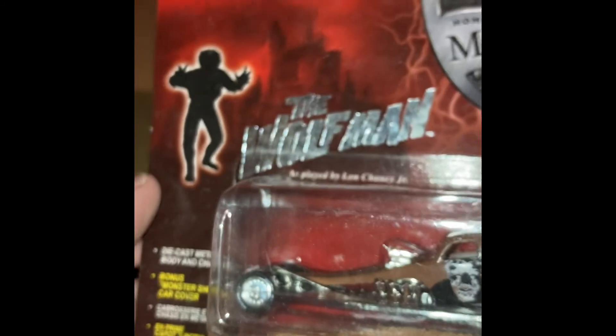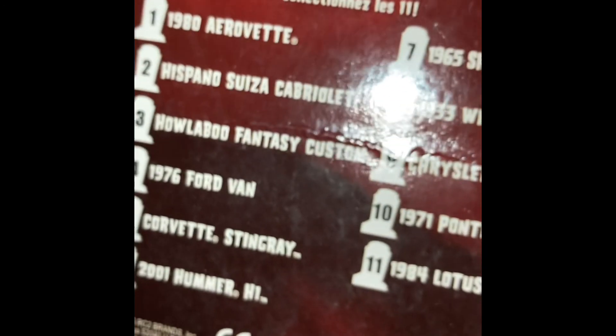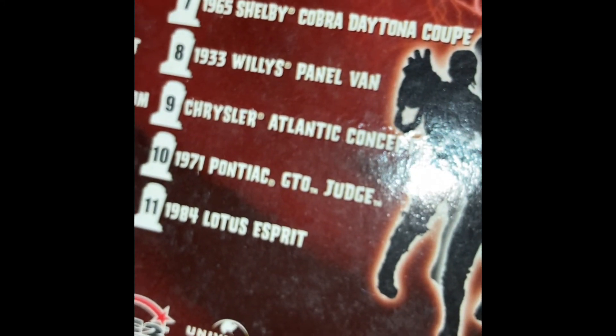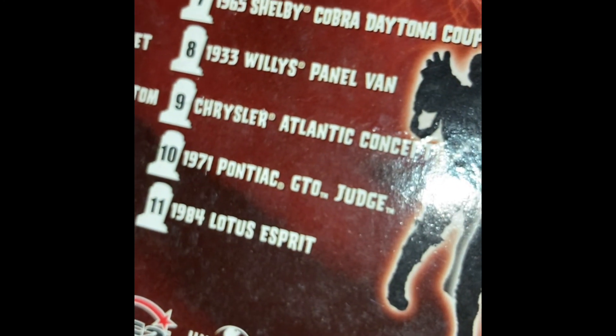This one is pretty sweet — again, the Wolfman. It's the Howlaboo Fantasy Custom. This is number three. It's got a great little image there of the Wolfman. It's a crazy custom car with the furry car cover. Pretty neat. So we've tackled number three, the Howlaboo Fantasy Custom; number four, the 76 Ford van; then we jump up to the 65 Shelby Daytona; and number nine, the Chrysler Atlantic concept; and number 11, the Lotus Esprit.